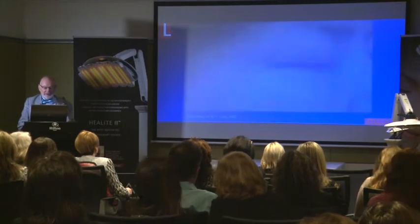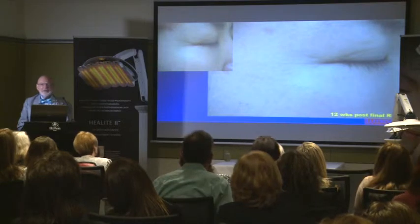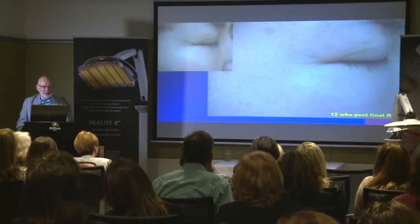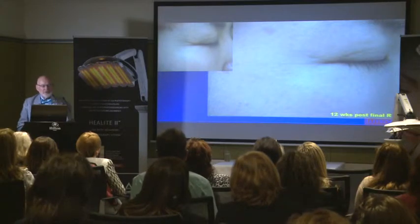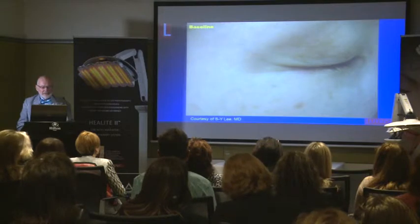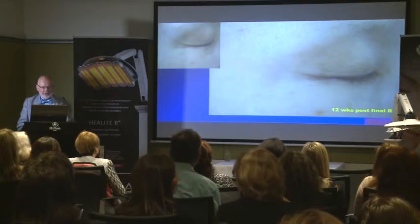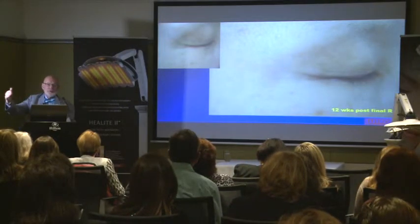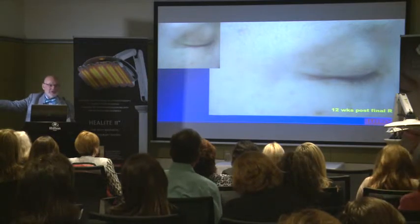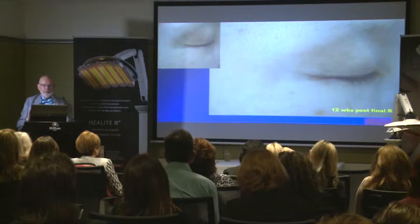Twenty minutes treatment, four weeks, twice a week. This is one of her patients — a 47-year-old Korean lady — and there's the result. That's not a subtle result. That's a very good result on her crow's feet and also significant lightening of the skin, Mexameter-tested at p=0.0001. Another slightly less crow's-footed lady but an equally good treatment result, and the quality of the skin is so much better. Again, this is patient education: you don't get the best result at the end of the final treatment — you get the best result up to 12 weeks and beyond. So it's a progressive result, and nothing else was used in this study — no creams, nothing. This was a light-only study.